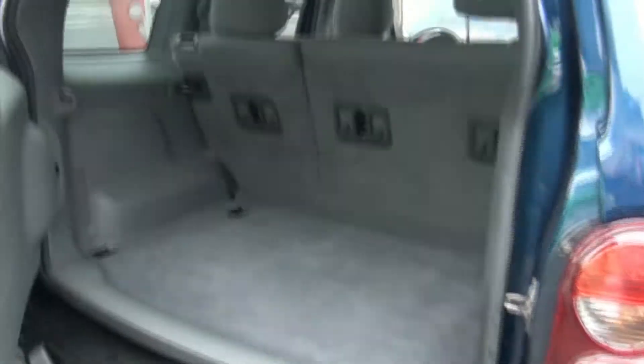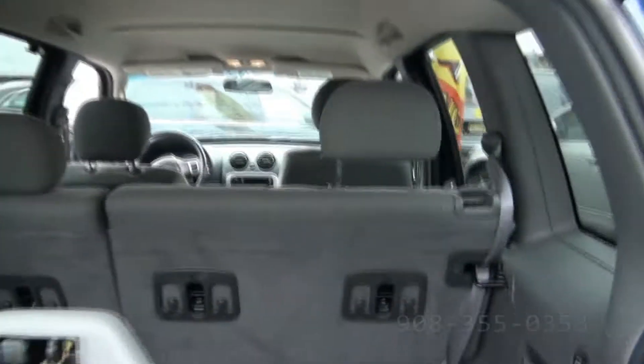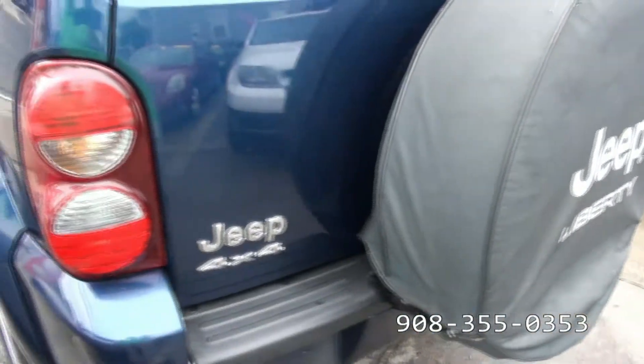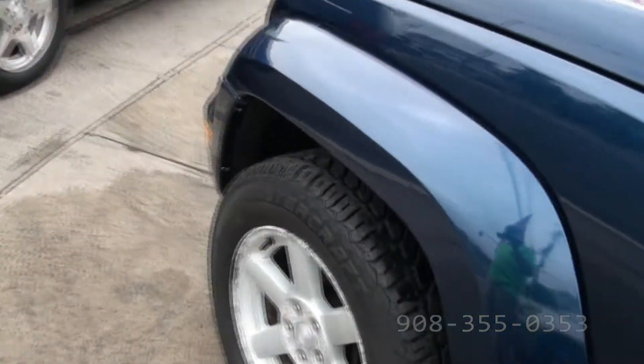Tires look good. Full-size spare in the rear. It looks like they were put on pretty recently — has all the little nipples on the sides, and they're all the same four tires.